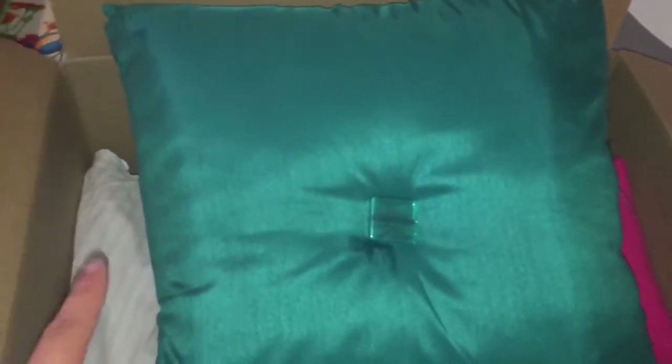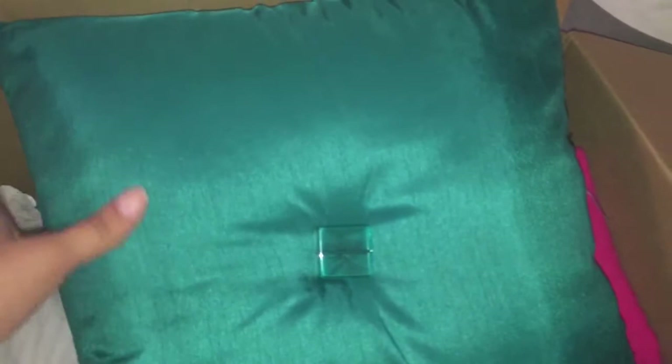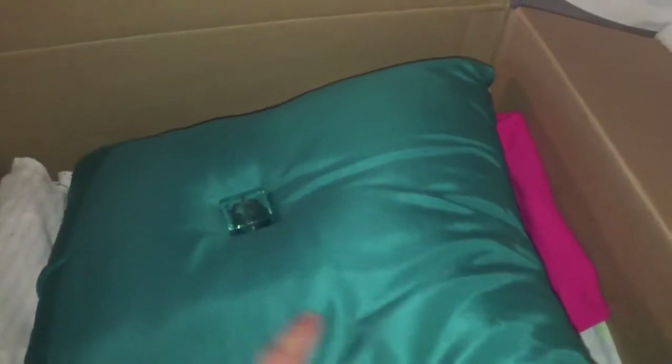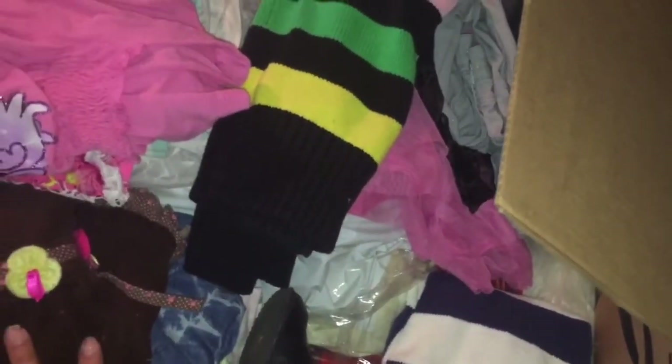I just recently gave her a waffle maker because we already have one, and someone gifted my husband another one, so I gave that one to her just yesterday. So I'm going to see if she wants this pillow — maybe she can make another cover for it. She's very crafty like that. I don't know how to sew, though I do want to learn. I'm planning on donating to Goodwill, and if they don't take it, I'll just get rid of it. I also have another bag full of clothes and toys.